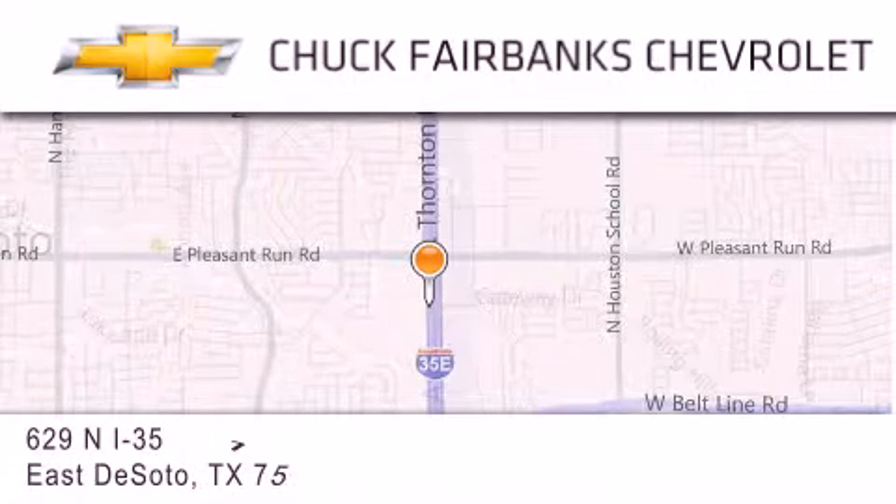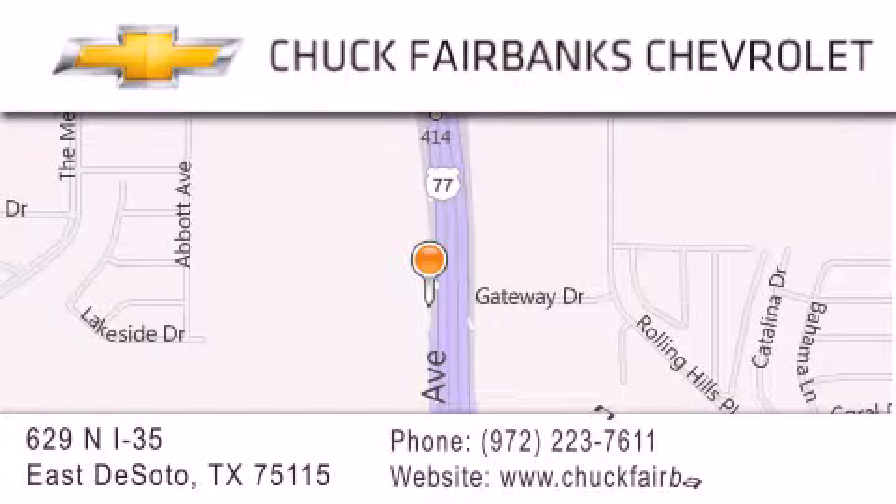If you have any questions, please visit our web page, give us a call, or stop by our dealership located on Interstate 35 and Pleasant Run Road in DeSoto. We'll see you in the next video.